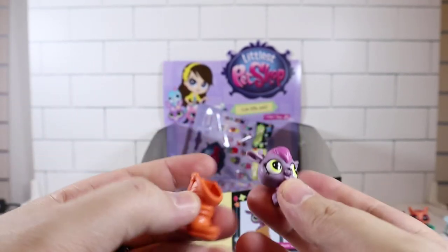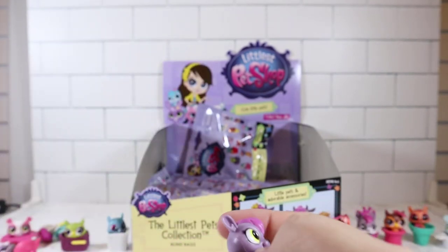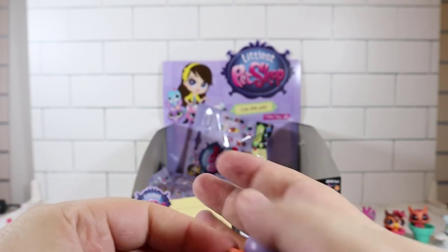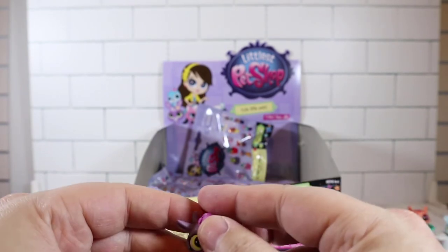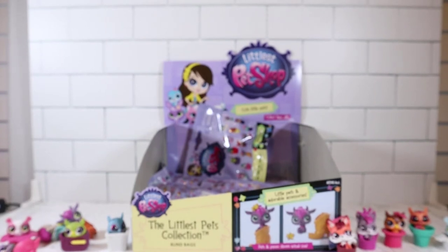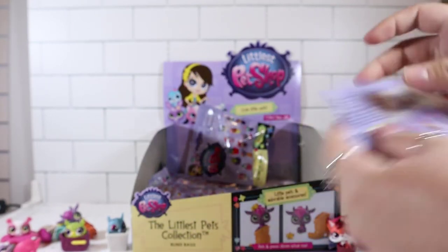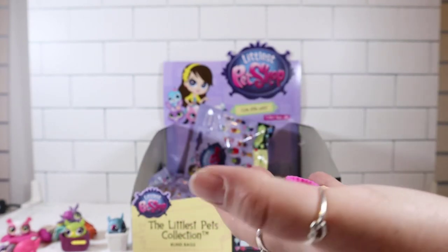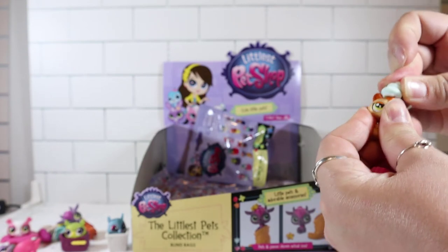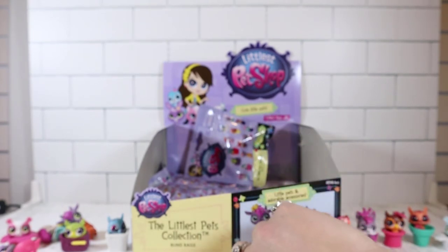Ooh, another boot one — different one though. Is this a cow? I think it is — the cow would be right there, that makes sense. This one doesn't stand very well. You also put the star up on her hair. Then we got another one — oh, this is cute — looks like a little cat, and she has a little frosting on her head. Like that — and then she sits in the cupcake. That's cute, definitely top heavy. Oh, she stands — wow.